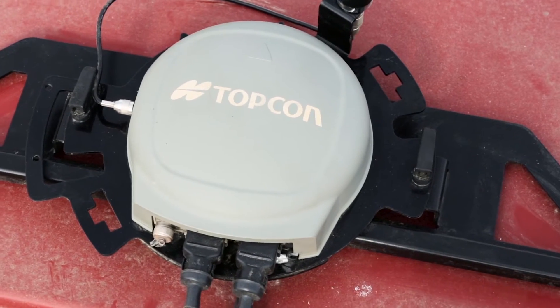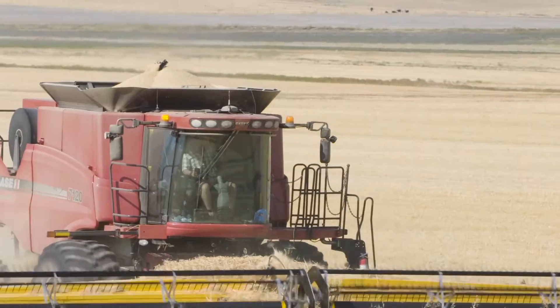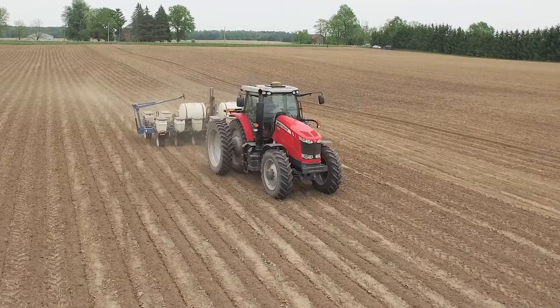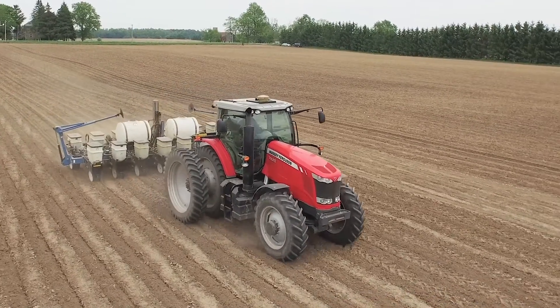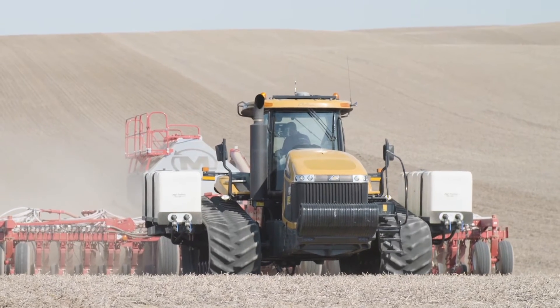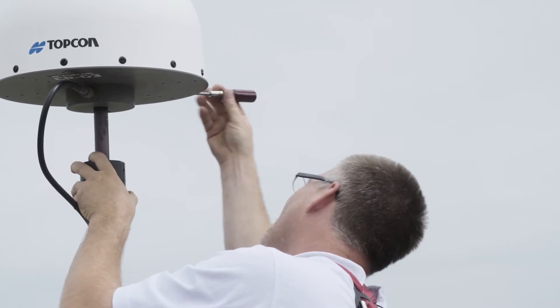TopNet Live uses cellular technology to wirelessly deliver RTK correction data to network-capable receivers from any manufacturer. We do have other systems — TopNet is supplying the correction signal to all the other systems that we do have.